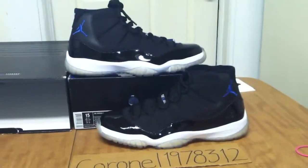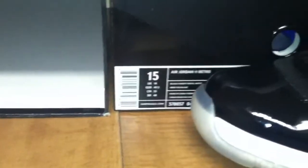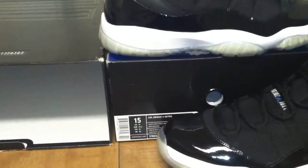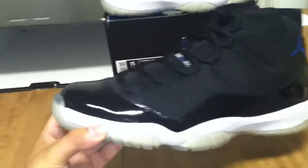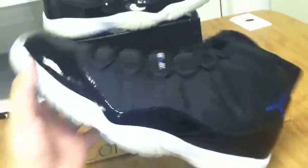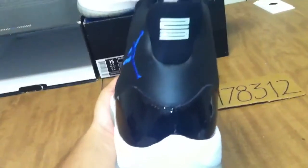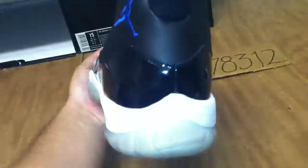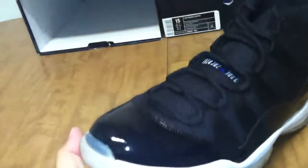I have a pair of authentic Air Jordan 11 Space Jams. These are men's size 15, includes the original box, the plastic cover, plastic shoe trees. Overall condition of the shoe, they are dead stock, never worn, never tried on, still factory laced, 100% legit. They're men's size 15s, very icy.